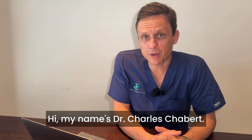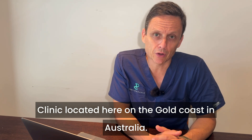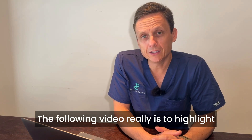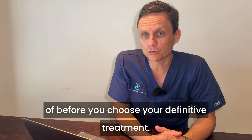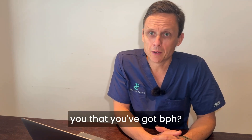My name is Dr. Charles Chabert. I'm a urologist and the director of the Prostate Clinic located here on the Gold Coast in Australia. The following video is to highlight a couple of minimally invasive treatment options that I'd like you to be aware of before you choose your definitive treatment, should your doctor have said that you've got BPH.